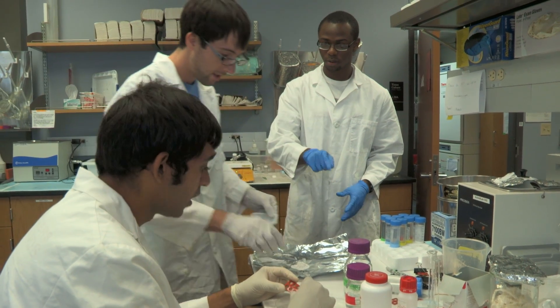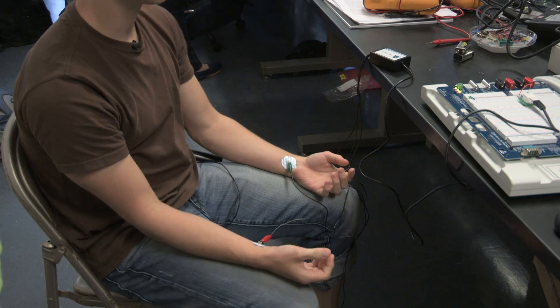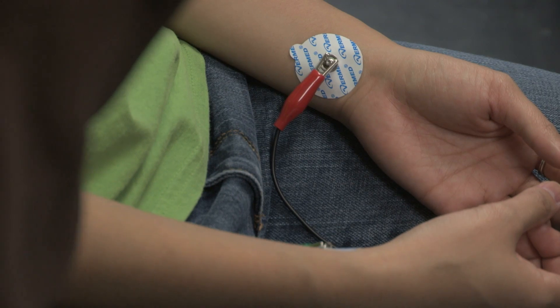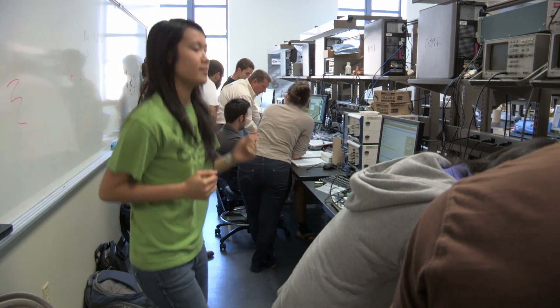The difference between biology and biomedical engineering is that biology is purely the body system and the ecosystem, but engineering is more about what tools we can implement and what research we can do to better the human body.